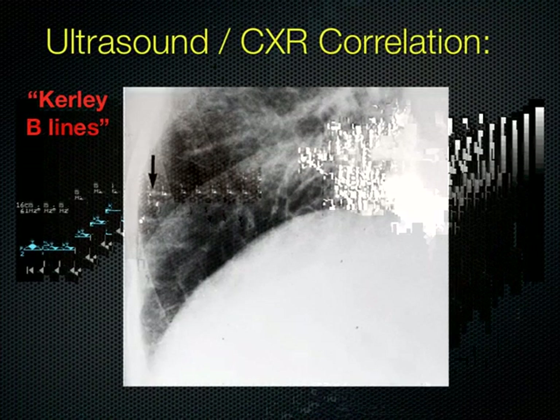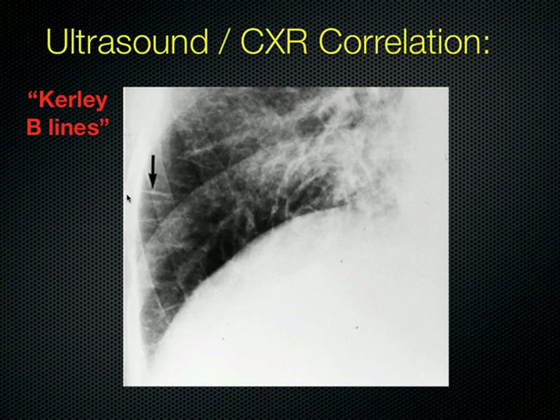There is a chest X-ray correlation here — Kerley B-lines. It means sort of the same thing: interlobular fluid that made it out to the lateral chest wall. If you put a transducer right there, the sound conducts right down that fluid.